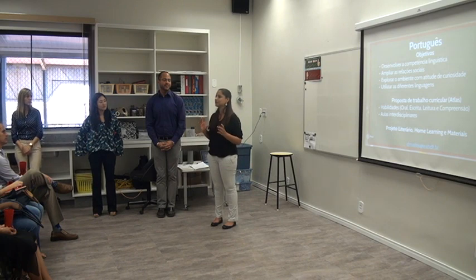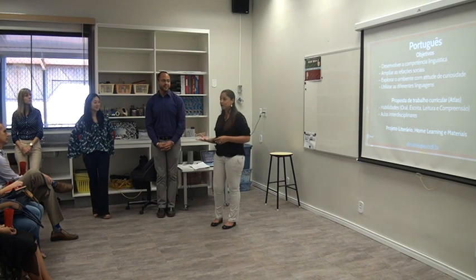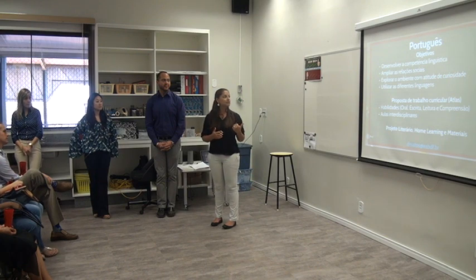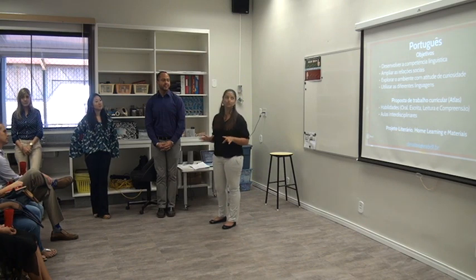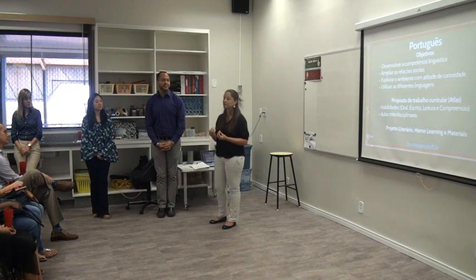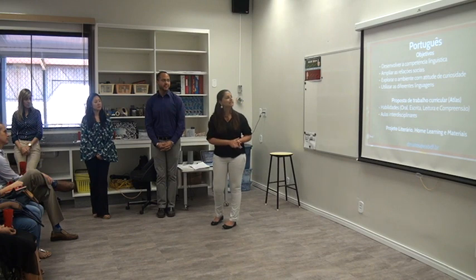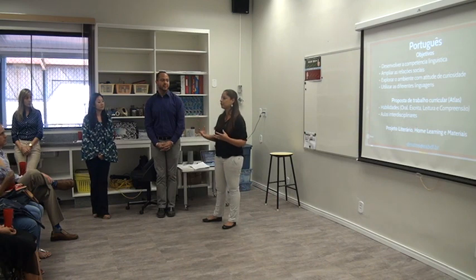We help children articulate their interests with their colleagues, learn to yield, offer opinions, or disagree. We also work a great deal with social skills. We help children explore their environment with attitudes of curiosity, and help them understand that they are an active part of their environment and that their attitudes matter and can transform their surroundings. We also utilize different types of language — body language, music, reading, and writing — and help children identify which of these languages they excel in and identify with most.